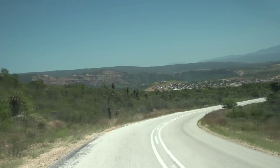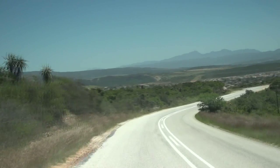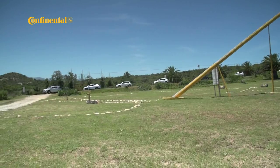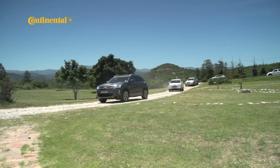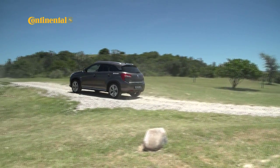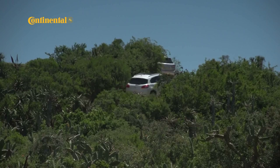Soon, our first group of adventure vehicles was on the road to Hankey and Patensie, with the undulating country roads of the region providing a good test of ride quality and road handling. The huge sundial and Saki Bartman Memorial outside Hankey was the first stop and offered a superb vantage point of the area.